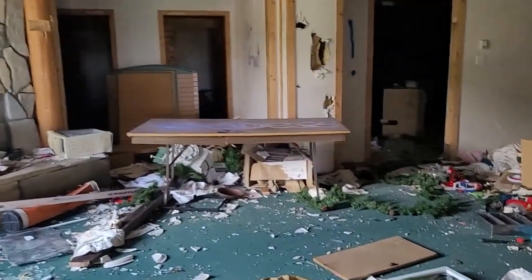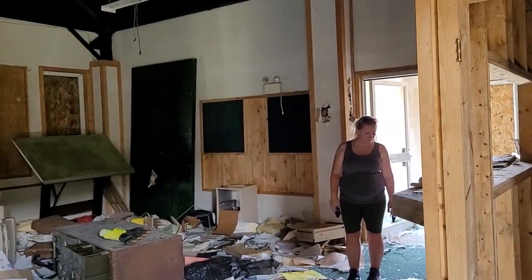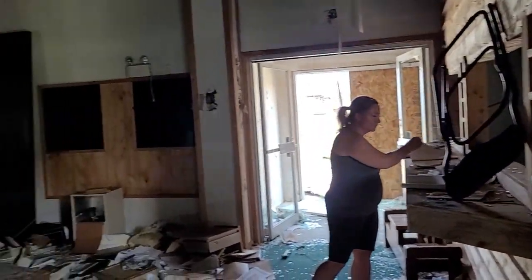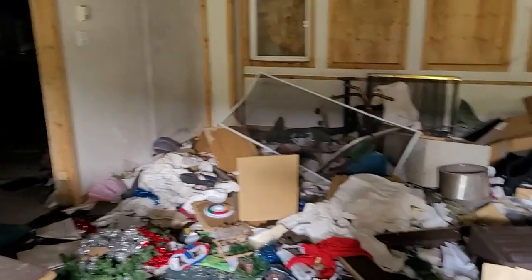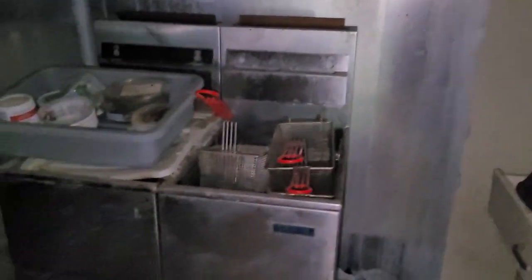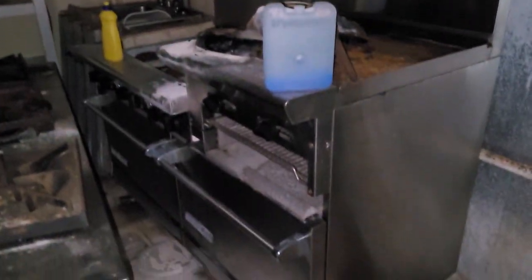Yeah, this place has been ransacked for sure. I remember when I came here it was all brand new — it wasn't even open yet, this place opened the following winter. Let me see if my phone light is enough — I forgot to bring a flashlight — but at least my camera picks up everything well. So this was the kitchen; they actually were serving food here. Some microwaves, a nice fridge cooler here, all busted.